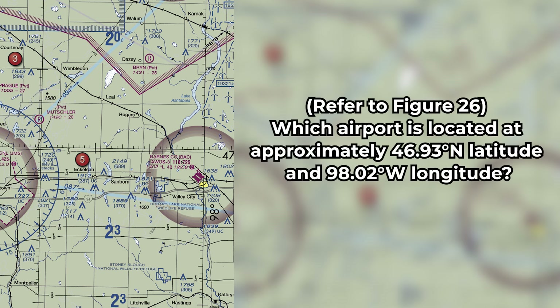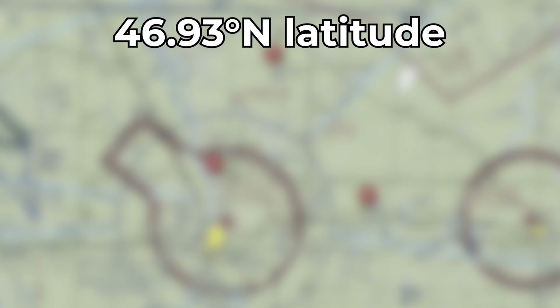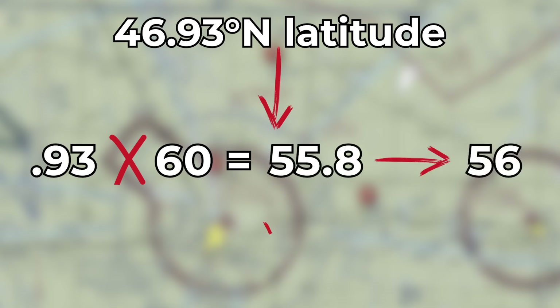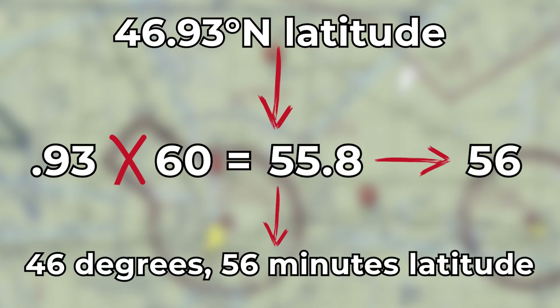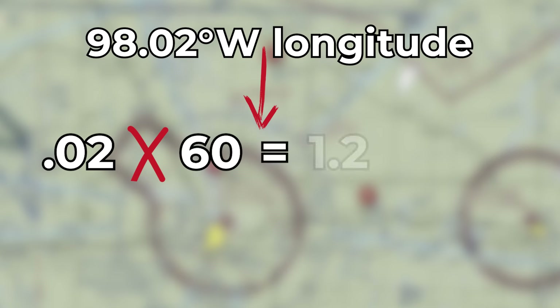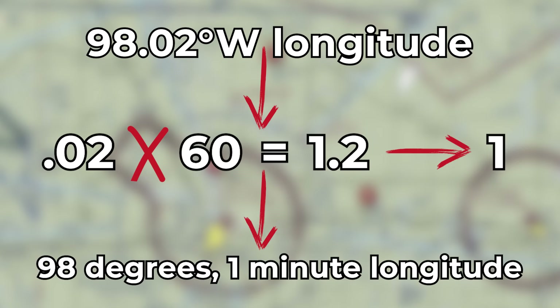The fifth question is: refer to Figure 26 — which airport is located at approximately 46.93 degrees north latitude and 98.02 degrees west longitude? It's important to note that sectional charts only have degrees and minutes, so students must understand how to convert decimal degrees to degrees and minutes. To convert, multiply the decimal number by 60 to determine the minutes, since there are 60 minutes in one degree. For latitude 46.93 degrees, multiply 0.93 times 60 to get 55.8, which rounds up to 56 minutes — giving you 46 degrees 56 minutes. For longitude 98.02 degrees, take 0.02 times 60 to get 1.2, which rounds down to 1 minute — giving you 98 degrees 1 minute.